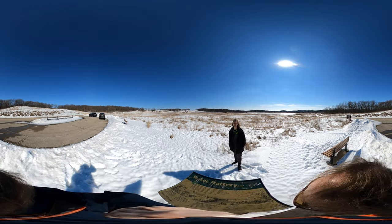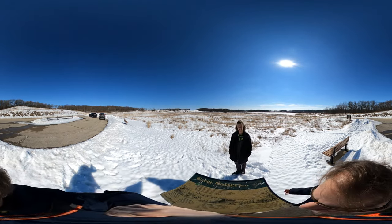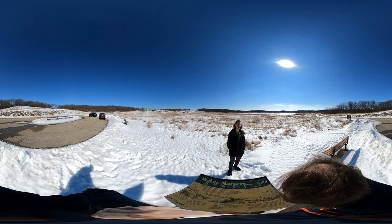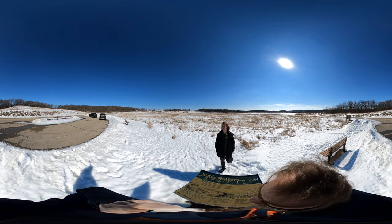Dad, you got anything to say about this? Pretty nice. It's nice. There are people here — this is definitely a winter spot to go to.